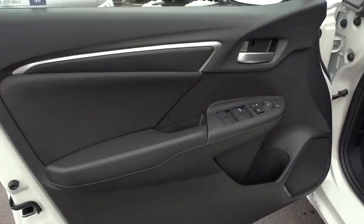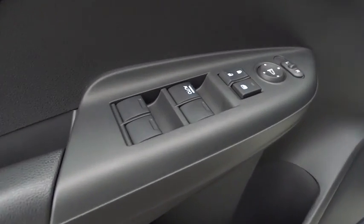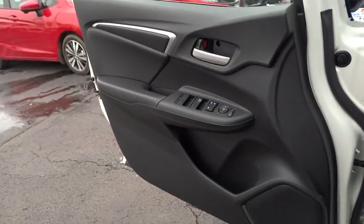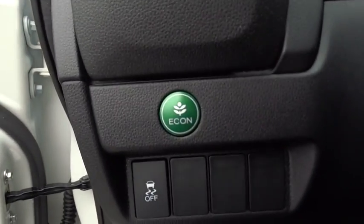Here are some of this vehicle's great options: stability control, anti-lock braking system, keyless entry, navigation system, traction control, steering wheel audio controls, backup camera, Bluetooth, leather-wrapped steering wheel, moonroof, power steering, adjustable steering wheel, cruise control.